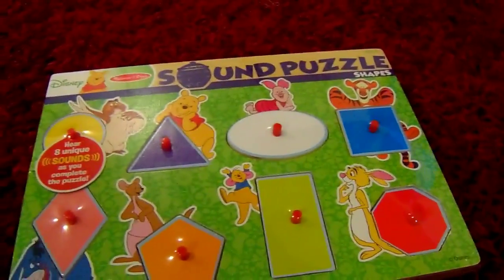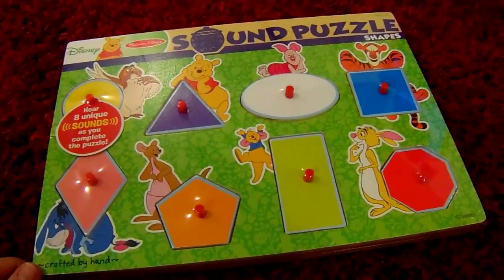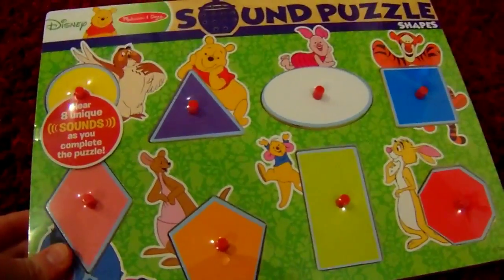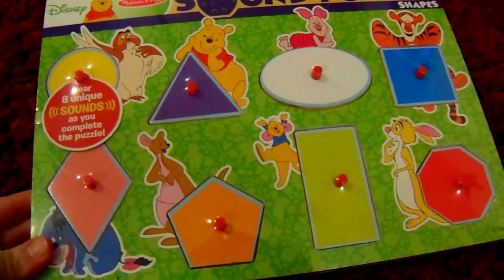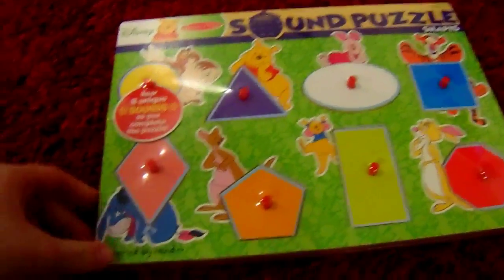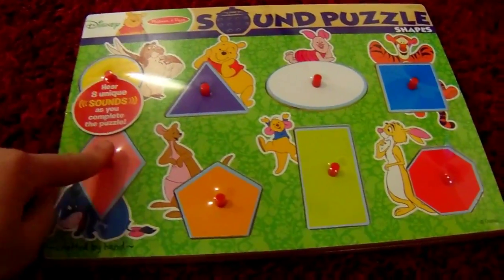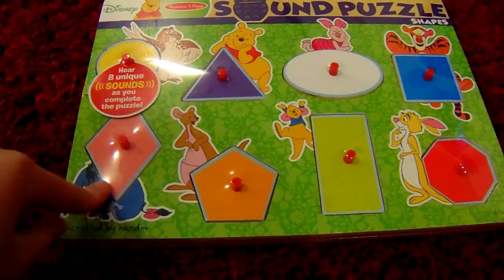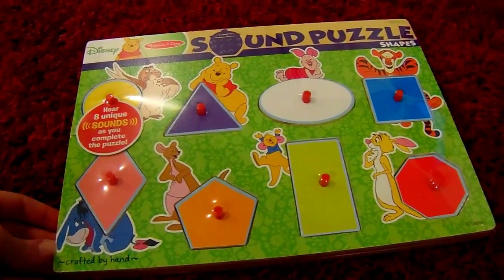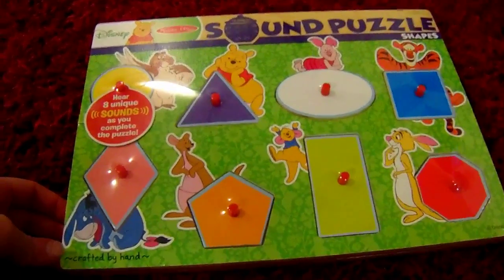This puzzle I picked up from Toys R Us. It is a shapes puzzle and when you put the shapes in it actually makes a noise, so I figured that he would really like this. I really want him to learn to put different shapes in the different holes, so I thought the puzzles were going to be a great activity for Liam for his next step of education.